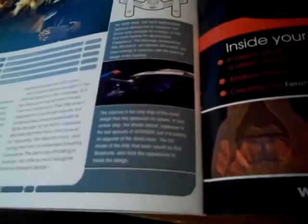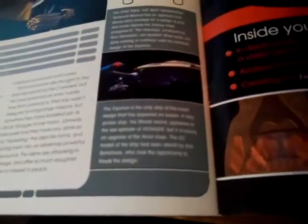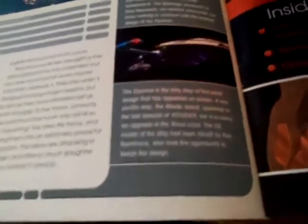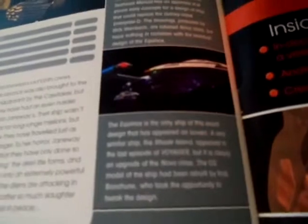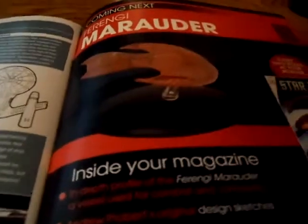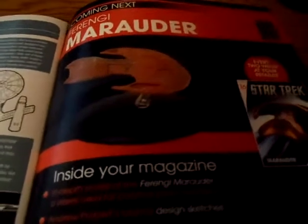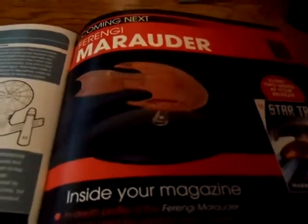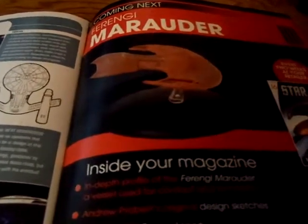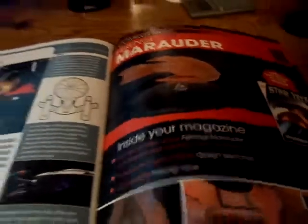The Equinox is the only ship of this exact design to appear on screen. A very similar ship named the Rhode Island appeared in the last episode of Voyager, but it certainly has an upgrade — that's the Nova class. The next issue we're going to look at is the Ferengi Marauder. I'm not very keen on the Ferengi — I don't like Ferengi. Buttheads, that's what they are to me.